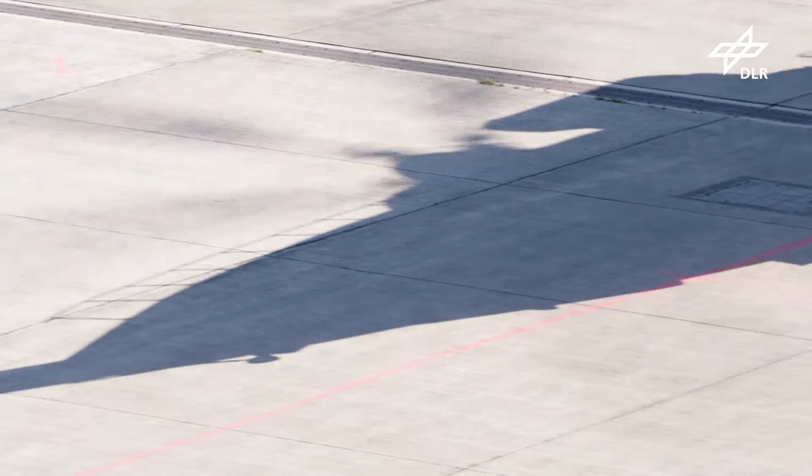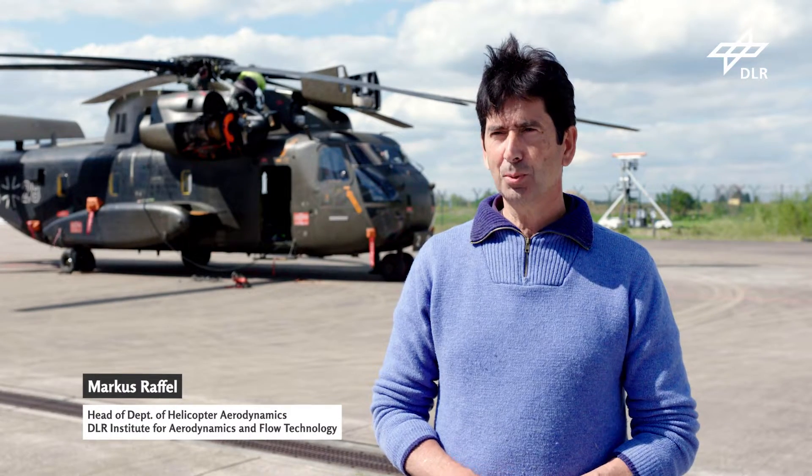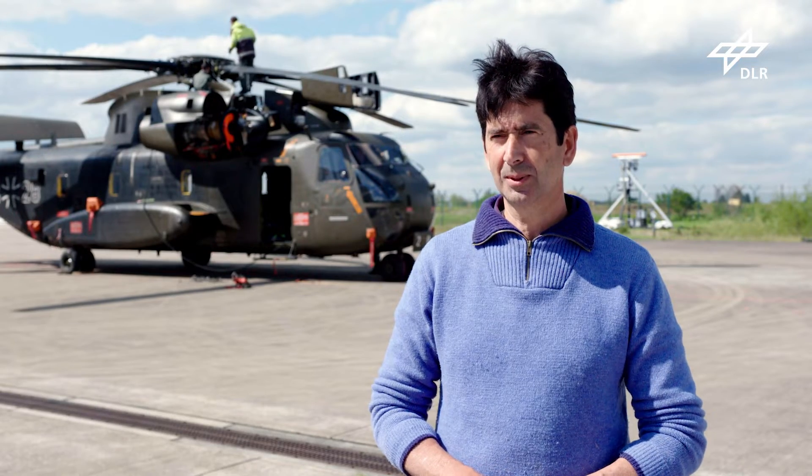DLR researches this issue on one of the largest types of helicopter. This helicopter is a military aircraft — the CH-53 of the Bundeswehr Technical Center for Aircraft.